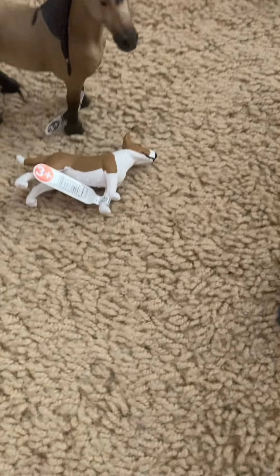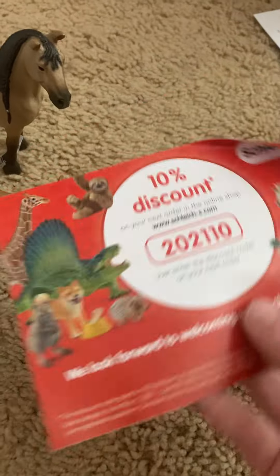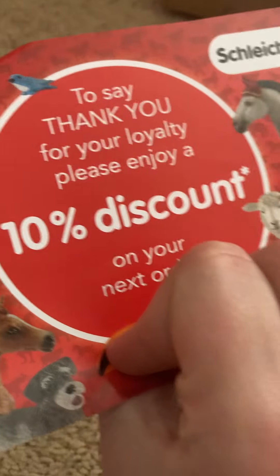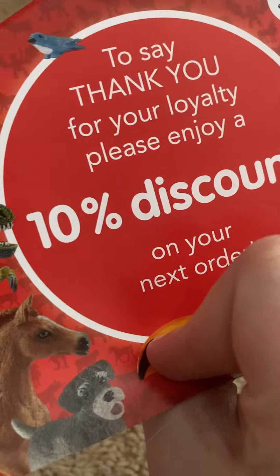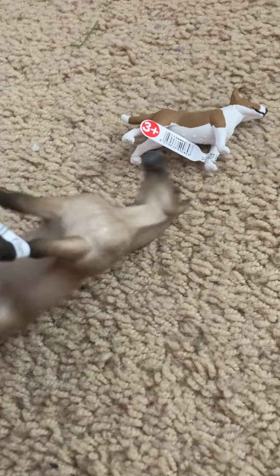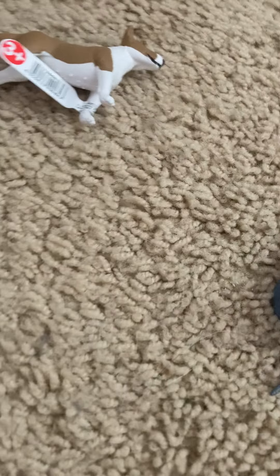So nice! And then I also get a 10% discount on my next order. Look at this mare — I'm so happy. But it didn't really look like what it looked like on the profile listing. Basically I'm just going to set these guys up.